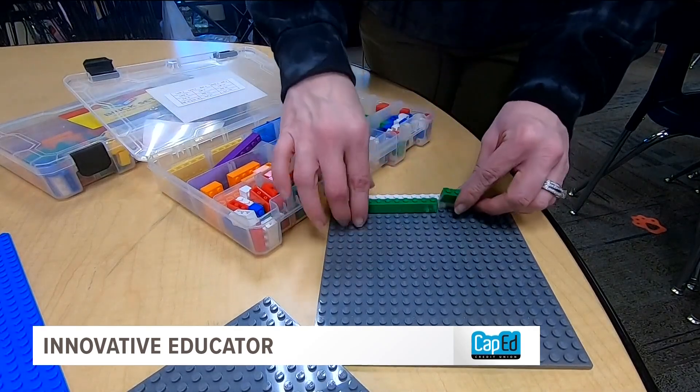And the kids, let's just say they were shocked. They're like, 'What — Legos, math? No.' They're like, 'Legos are fun.' And I said, 'No, you can use Legos as tools.'